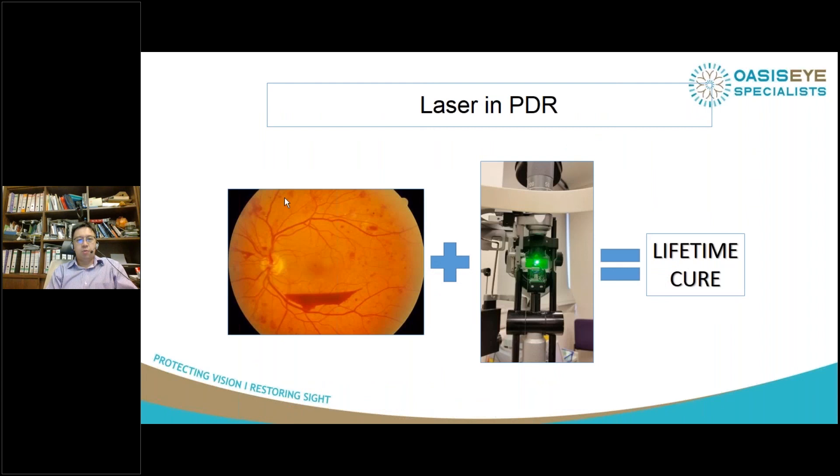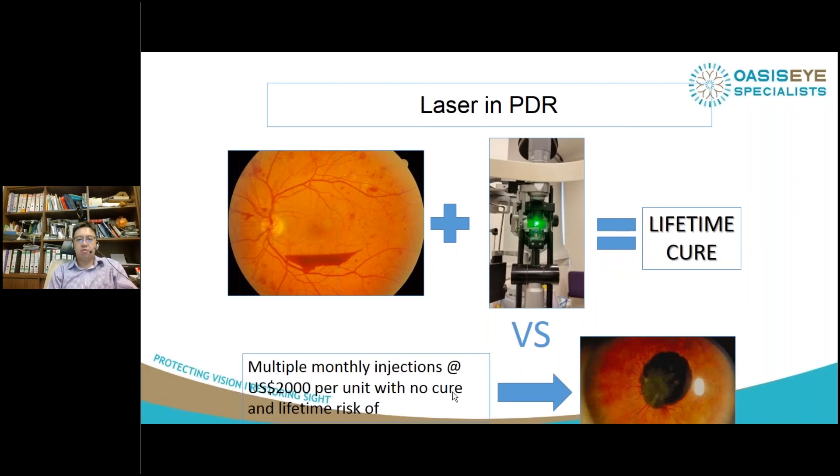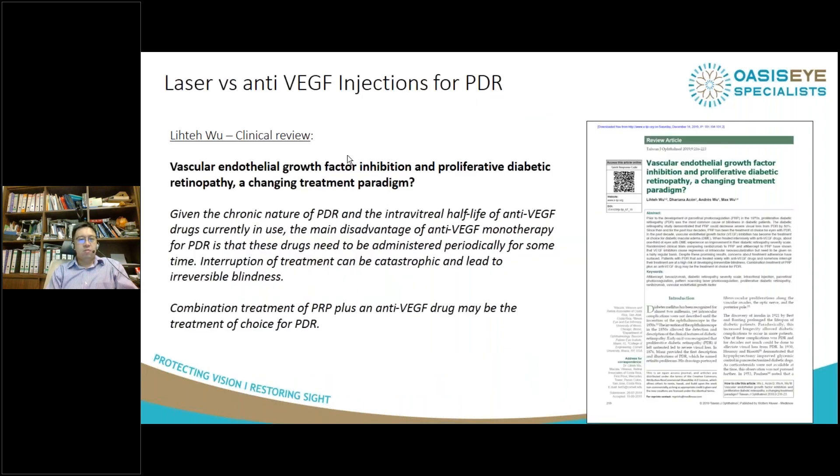A patient with proliferative retinopathy treated with PRP laser gets a lifetime cure. Compare this with a patient treated with anti-VEGF at an estimated cost of US$2,000 per injection and a lifetime risk of rubeotic glaucoma. Lee Teewoo in Costa Rica also published a review commenting that given the chronic nature of PDR and the short intravitreal half-life of anti-VEGFs, these drugs should be combined with PRP laser. You may initially give an anti-VEGF to calm down the proliferation, supplement it with PRP laser, then follow them up. If they have co-existent diabetic macular edema, anti-VEGF injection is the way to go.